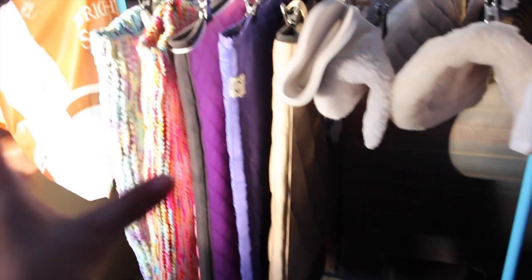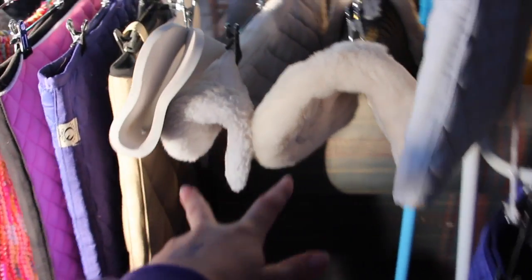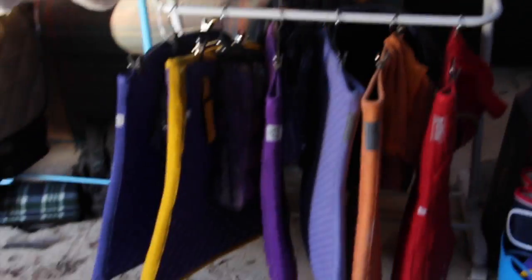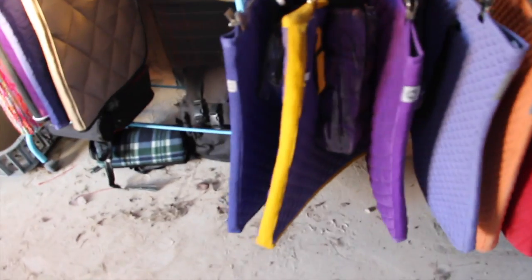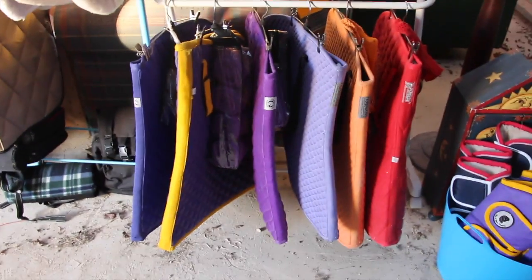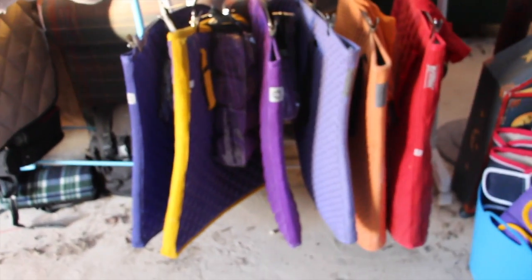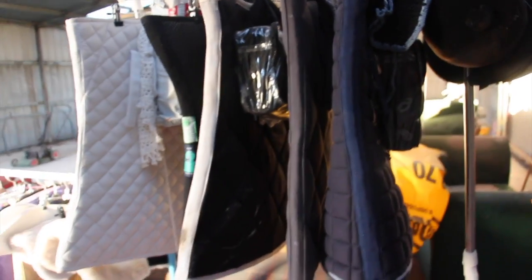These are my extra saddle pads that don't have sets or anything. Here are my two half pads and my front riser. Then here is where I keep my saddle pads that have sets, meaning they have polos and bonnets to match. I put them in a bit of a colour coordination — the bottom row has bonnets and polos to match, and so do these ones.